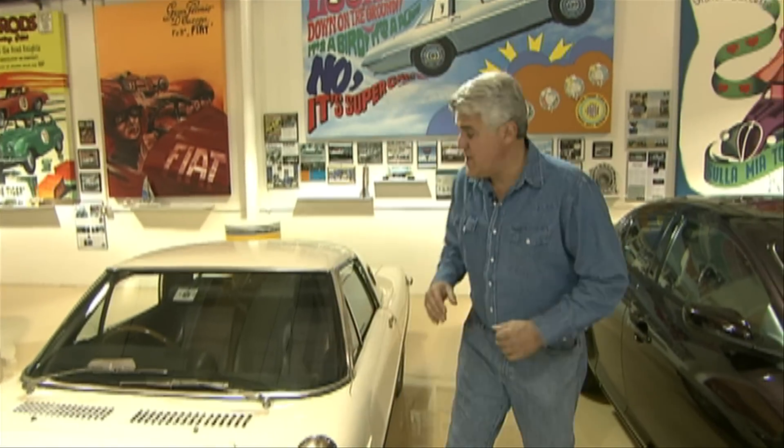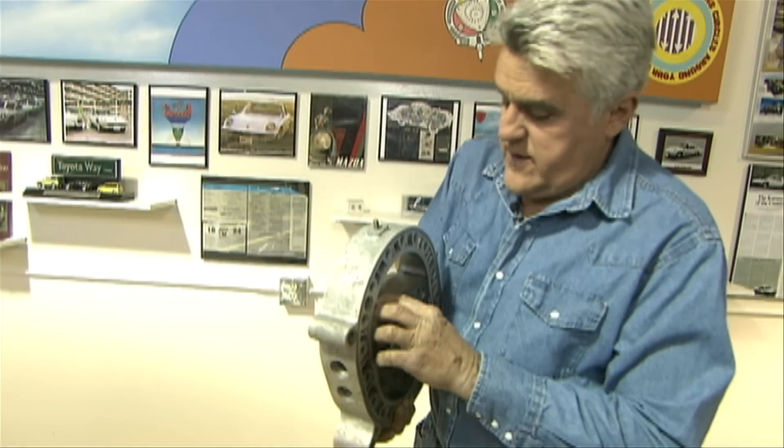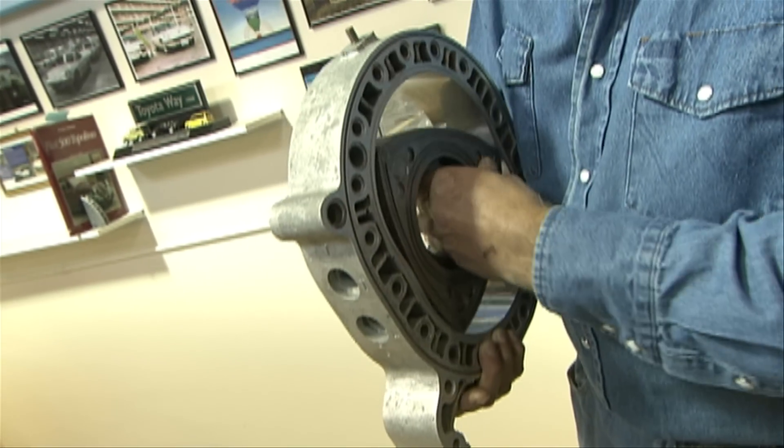If you don't know how a Wankel engine works, let me show you. This is basically your combustion chamber right here. In this area you have a spark plug. It goes around, fires, and just keeps spinning in the same direction.